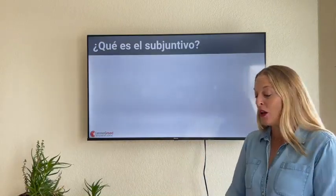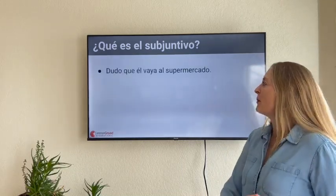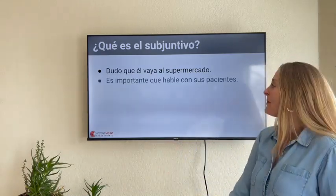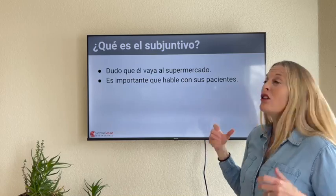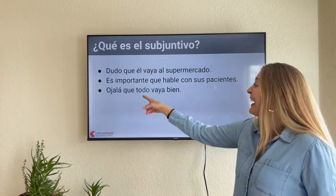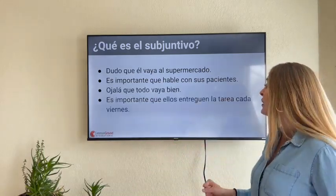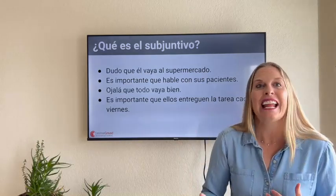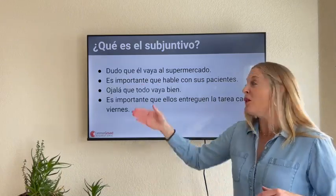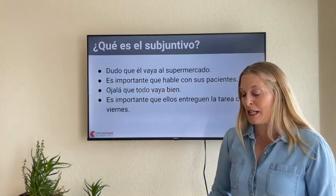Primeramente, ¿qué es el subjuntivo? When we say the subjunctive, what is it? Here are some examples: 'Dudo que él vaya al supermercado' — I doubt he's going to the supermarket. 'Es importante que hable con sus pacientes' — It's important that you speak with your patients. 'Ojalá que todo vaya bien' — I hope that everything goes well. 'Es importante que ellos entreguen la tarea el viernes' — It's important that they turn in the homework on Friday. Start thinking if you notice any patrones, any patterns in here.